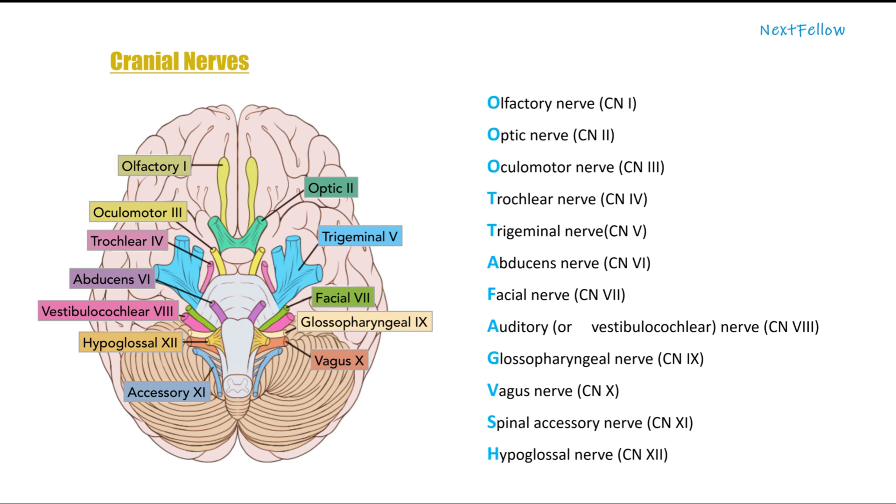Cranial nerve 1 is the olfactory nerve. Cranial nerve 2 is the optic nerve. Cranial nerve 3 is the oculomotor nerve. Cranial nerve 4 is the trochlear nerve. Cranial nerve 5 is the trigeminal nerve.